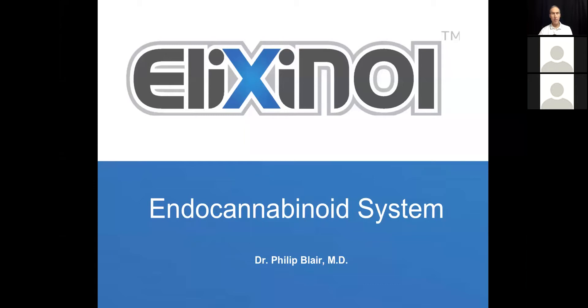Welcome, everybody. I'm delighted to be with you today. Today, we're going to be presenting on the endocannabinoid system on behalf of Elixinol and try to get some basic information out there. This is going to be a continuing program of weekly webcasts that are focused on clinical aspects of cannabidiol for providers.